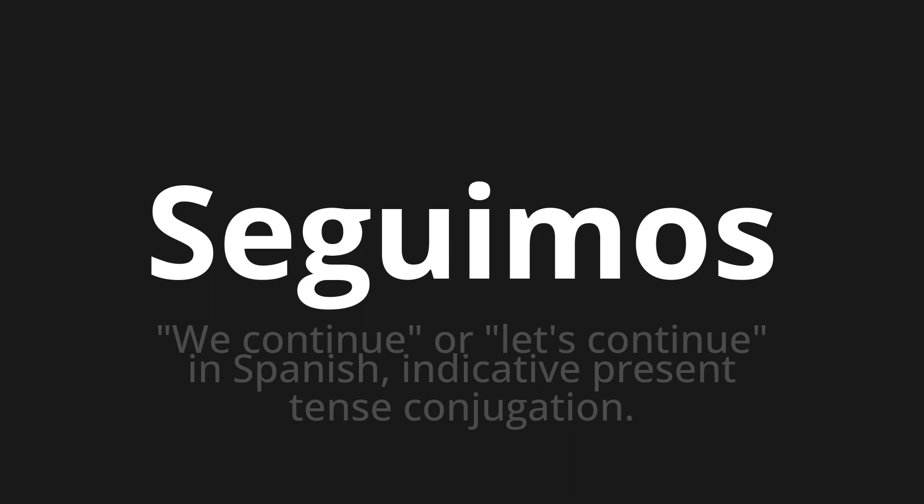Let's say it all together. Siguimos. One more time. Siguimos.